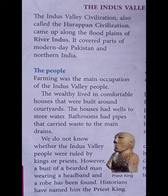Rich people lived in comfortable houses. These houses were built around courtyards — courtyard means 'muttam'. The houses had wells and bathrooms. Bathroom had pipes that carried waste water to the main drains.